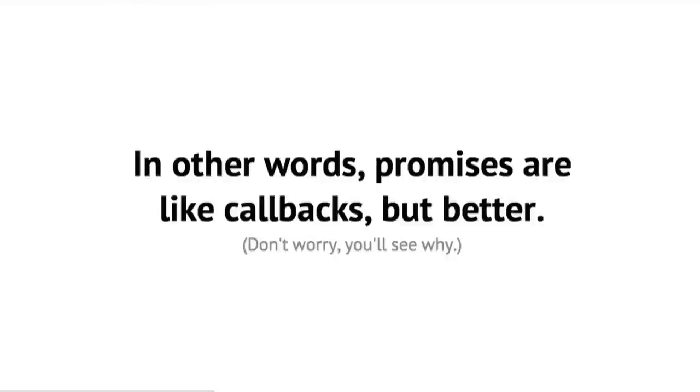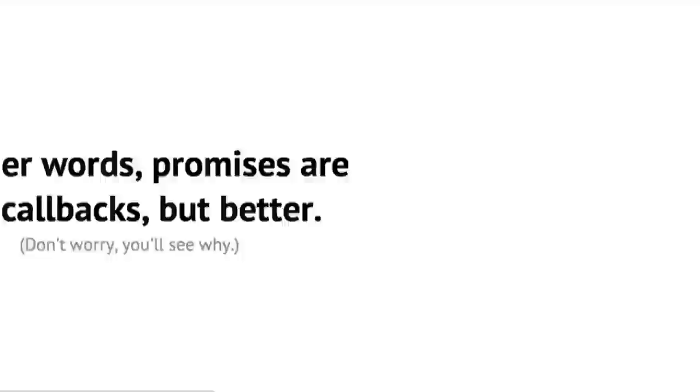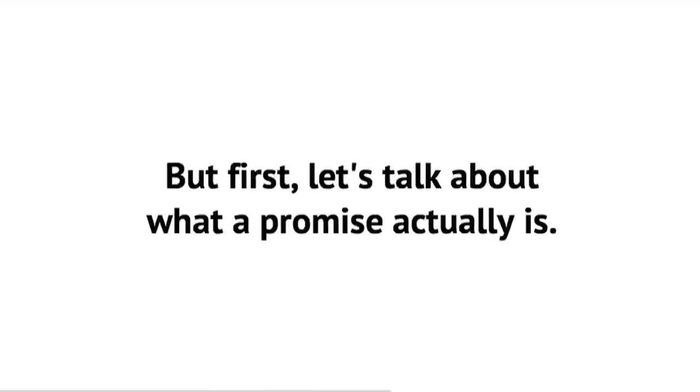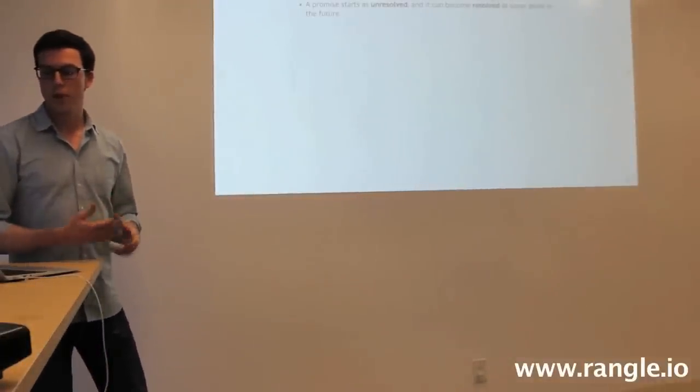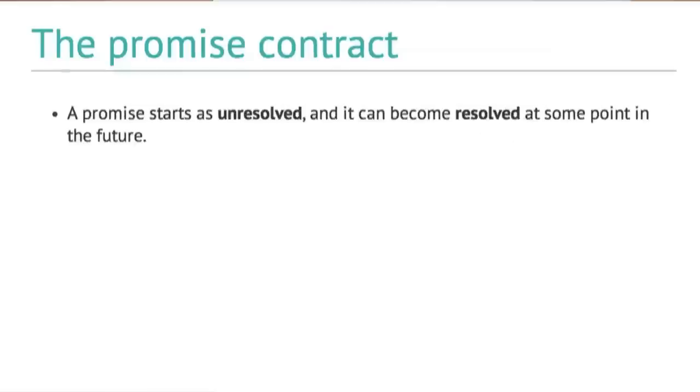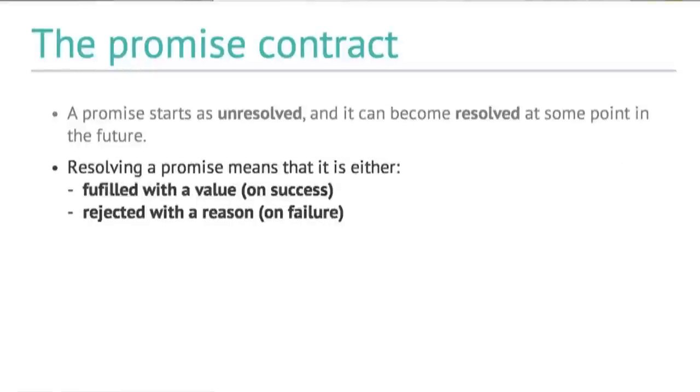Promises are like callbacks but better. The Promise contract is: a Promise starts as unresolved and can become resolved at any point in the future. A Promise has a state — it is either unresolved or resolved. Resolving a Promise means you can do one of two things: fulfill it with a value when successful, or reject it with a reason.